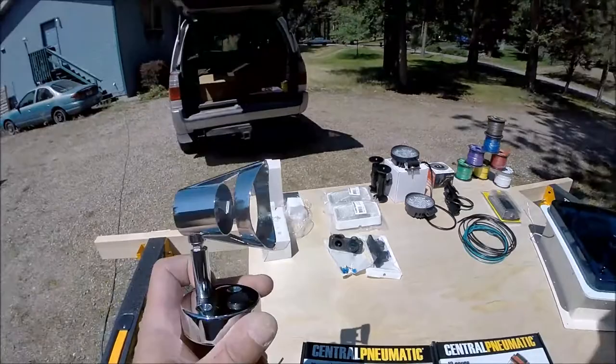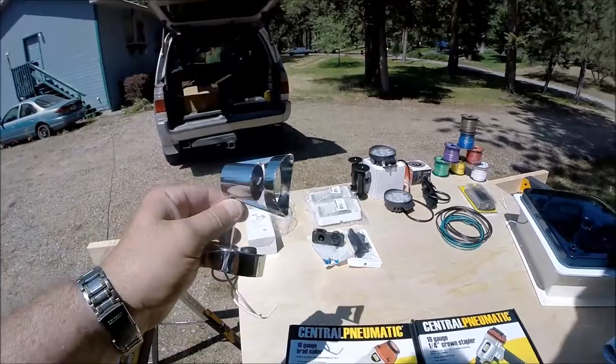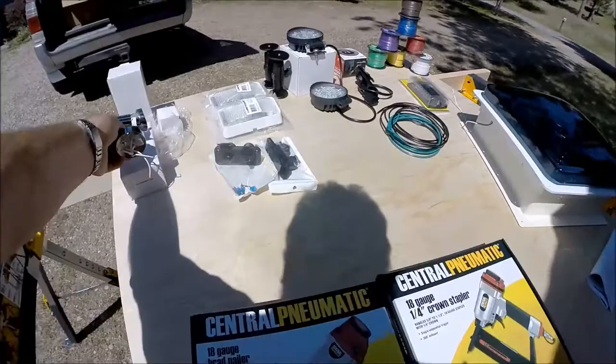I picked up some lights — these are just little interior lights, they're LED, and I like them because they pivot. I can move them, twist them, do whatever I want anywhere inside. If I want to reflect them off the ceiling or anything like that, it'll work. I'm pretty excited about those.